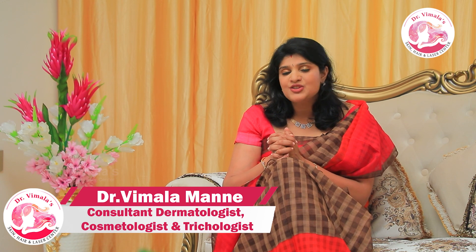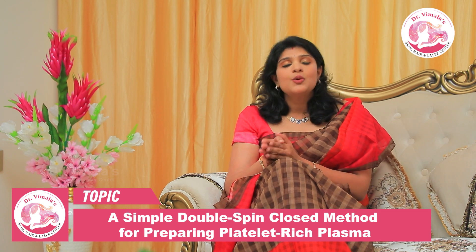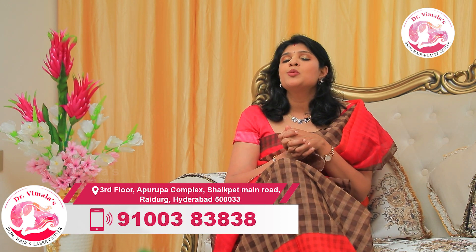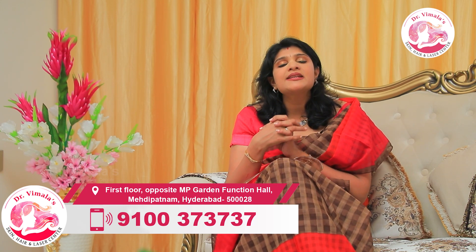At our Dr. Vimla Skin Hair Laser Center, we use the double-spin technique, injecting platelet-derived growth factors that are more concentrated in platelets. We give anesthesia injections and nerve blocks. With just one session, you will see a difference within three to four sessions, and new hair growth will continue to increase over the next six months.